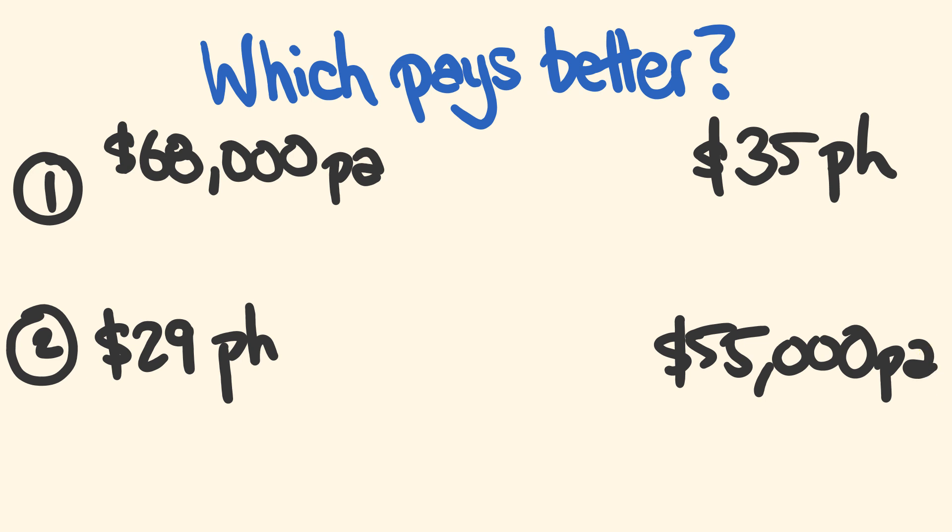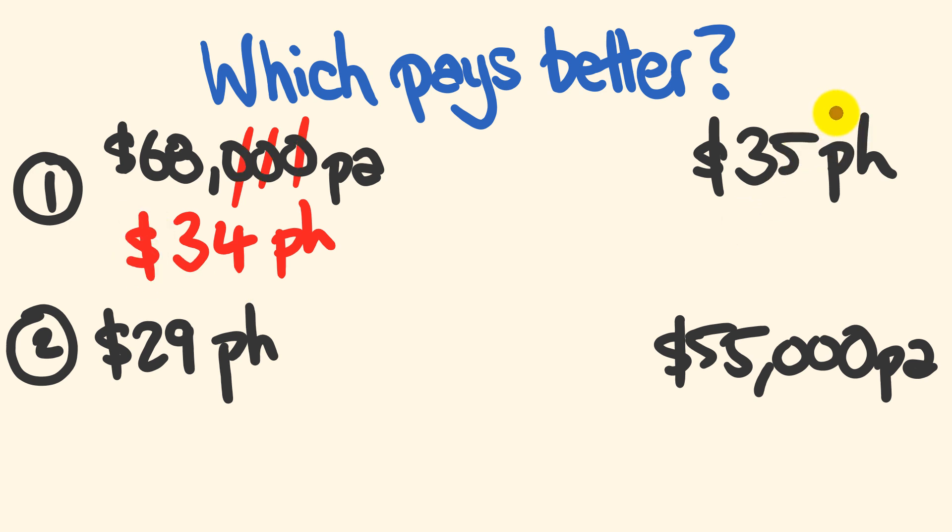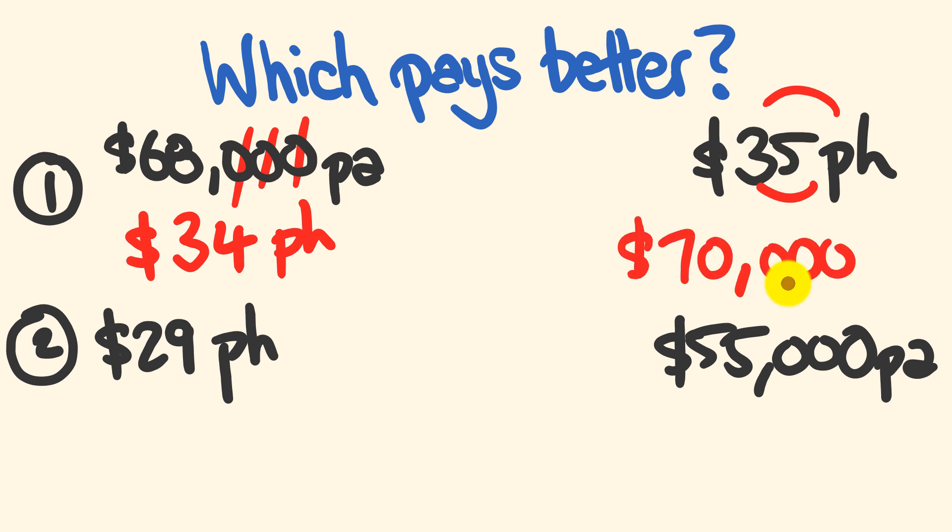Okay, let's get back to our answers. We only need to really change one of these, but let's do both for the practice. To change $68,000 into a per-hour number, we get rid of the three zeros first and then halve our answer — half of 68 is 34 — so that's $34 per hour. As you can see, the $35 per hour rate pays the best. How much does it pay per year? If we double 35 we get 70, so that pays $70,000 per year. That is such an easy trick.